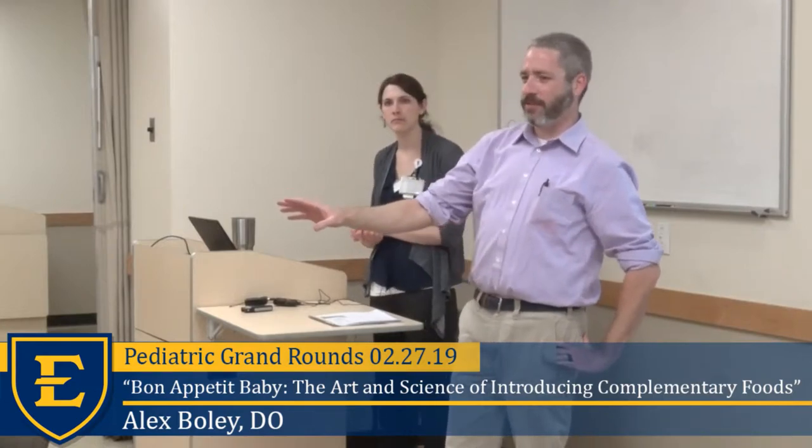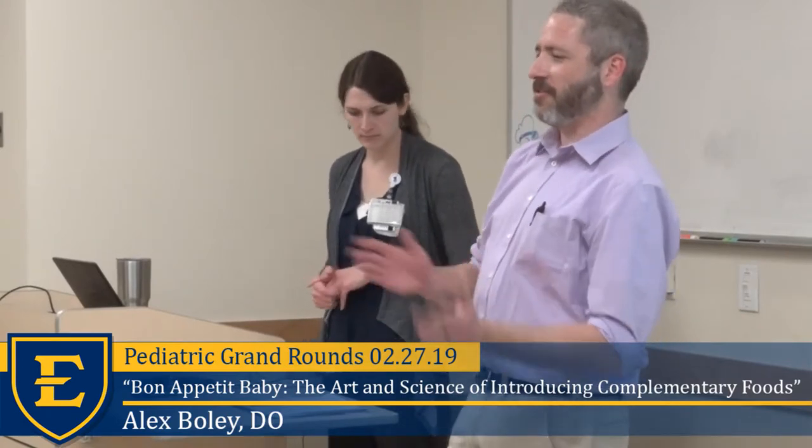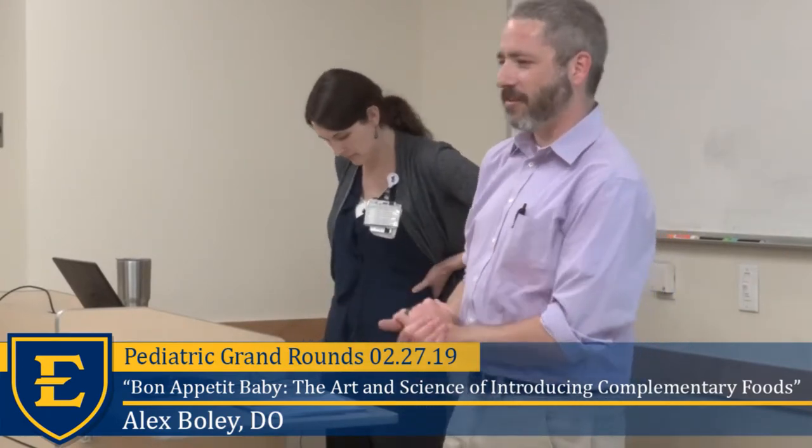Can I remind everybody to please scan this paper on the table? It's not only used for CME, it's also used to track attendance and help us provide the meals and these great talks. So I would really appreciate it if you scan it even if you're a medical student or resident and not planning on claiming credit.